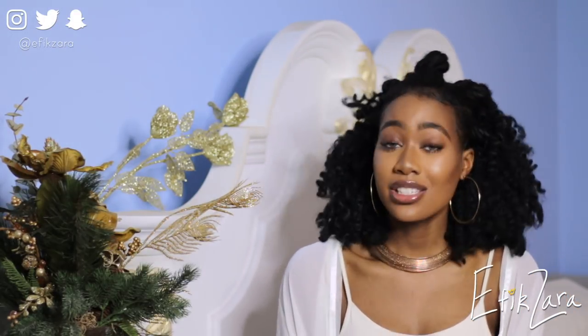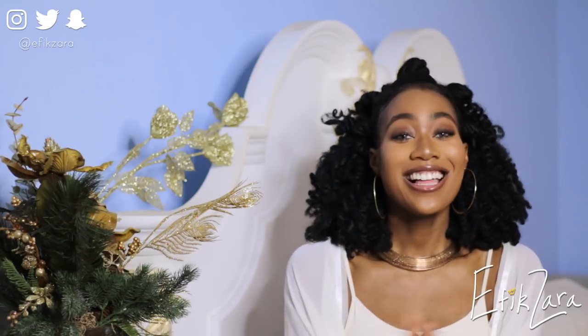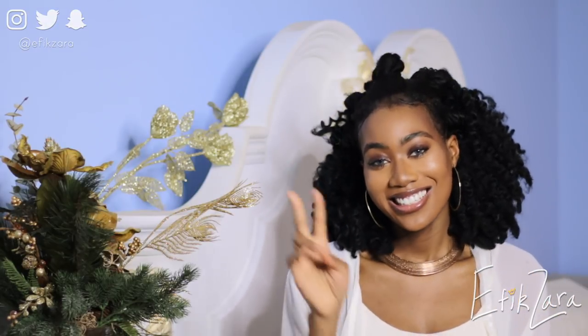Thank you so much for watching - I can't believe we got through that in one piece! Please give this video a big thumbs up, comment down below, let me know if you think I did a good job and what tutorials I should do next. Share this video with your friends and loved ones - they're gonna need a good laugh! Last but not least, be sure to subscribe to our channel. Our channel is really popping with some sexy edits and banging videos. Turn on notifications so you know every time we post. Thank you, I'll see you in the next video - I love you guys and God bless!